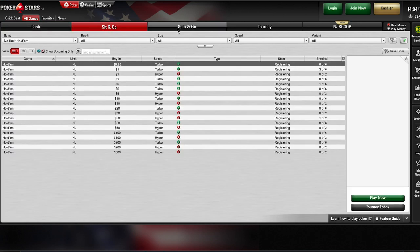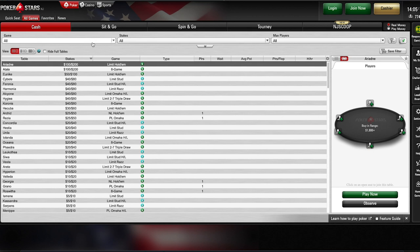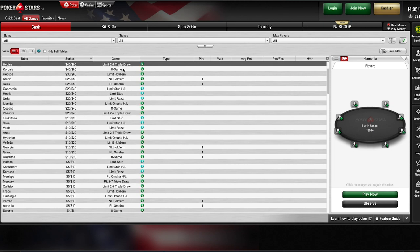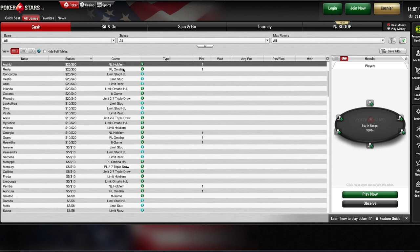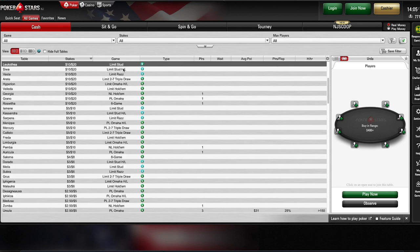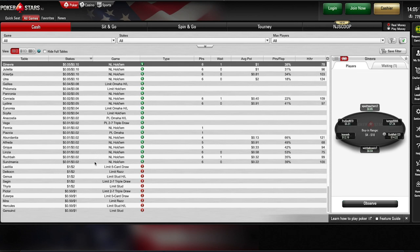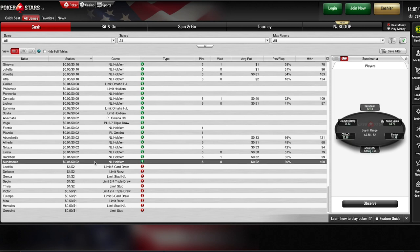Buy-ins and stakes escalate as users swipe from left to right. At the home screen, players can easily toggle between cash games, sit-and-go, and tournament styles by clicking along the top header, and each category reveals its own assortment of game options. For instance, the cash games tab takes users to Hold'em cash games, Pot Limit Omaha, and other cash game options. Similar to the home menu, the buy-ins increase as users swipe to the right. In the case of Hold'em cash games, the buy-in and stakes range anywhere from a modest $0.80 buy-in with $0.01 stakes all the way up to a $500 buy-in with $5 stakes.